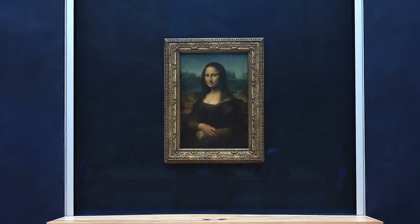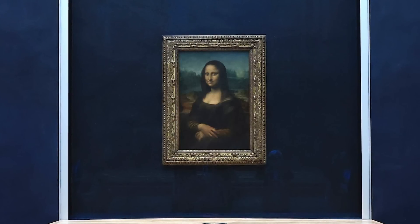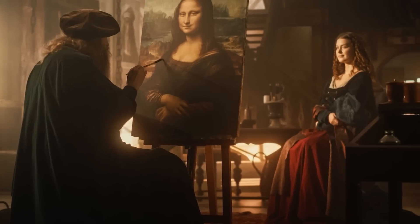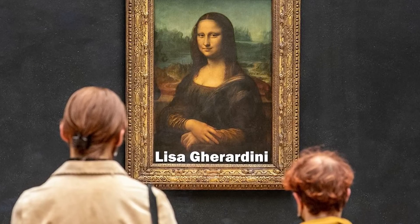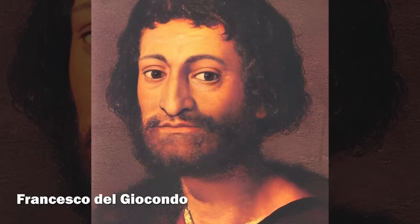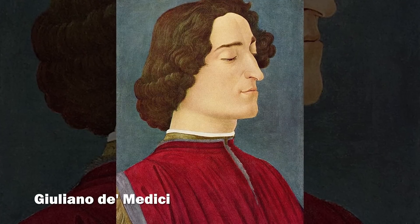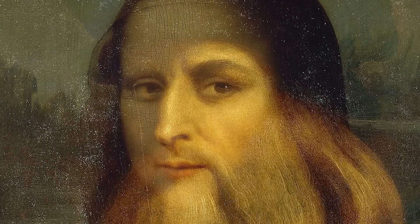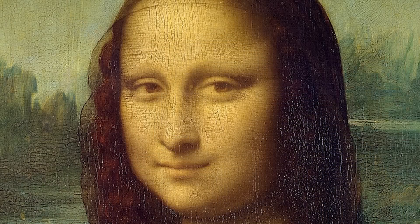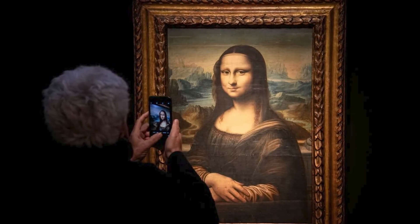The identity of the subject herself adds another layer of mystery. While traditionally identified as Lisa Gerardini, the wife of Florentine merchant Francesco del Giocondo, competing theories abound. Some suggest she was a lover of Giuliano de' Medici, others that she's an idealized woman, or even a feminized self-portrait of Leonardo himself. This biographical uncertainty mirrors the perceptual uncertainty Leonardo built into the painting.